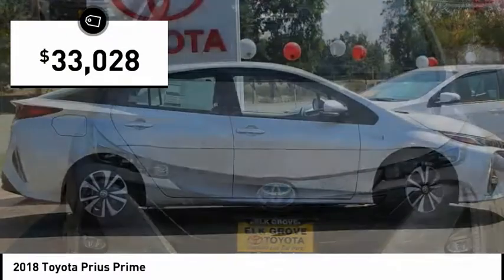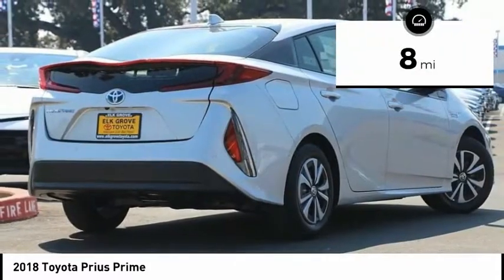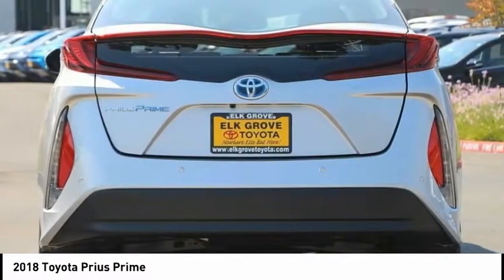And is priced below $35,000. This vehicle has less than 100 miles. Drive away with a great deal on this vehicle. Call or stop in today.